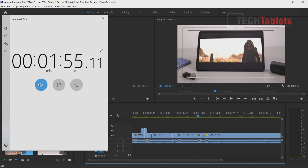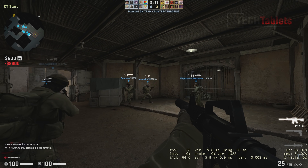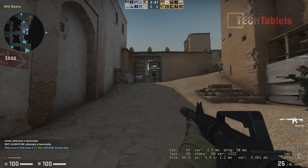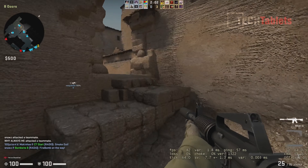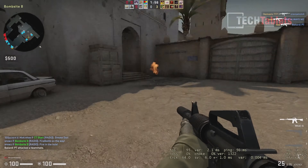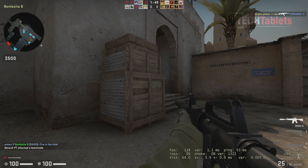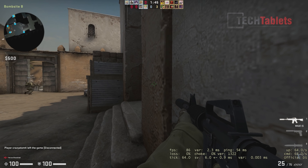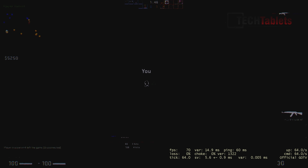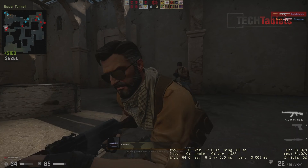In Counter-Strike at 1080p with the lowest possible settings, we're getting around 60 frames per second with some dips when effects like smoke and flames appear. The Iris Plus 655 handles it all right for integrated graphics, though it has been superseded by Iris Xe graphics.